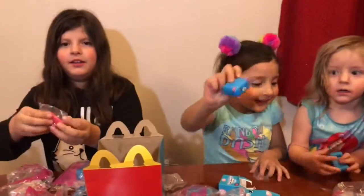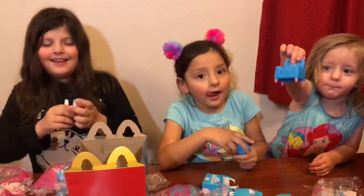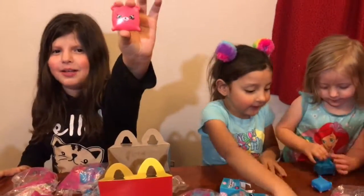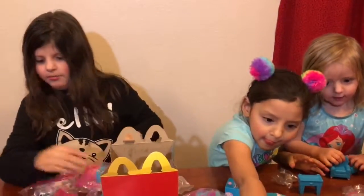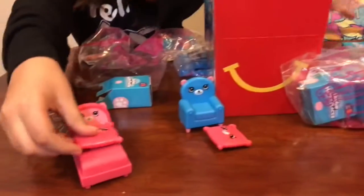Look here, say hi everybody. Hi. It's Shopkins, Shopkins. I got another pillow. My bed, you can put it right here.